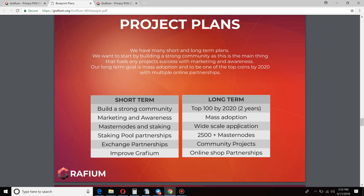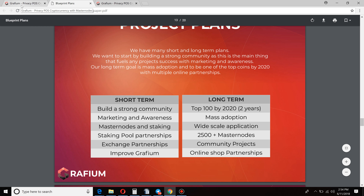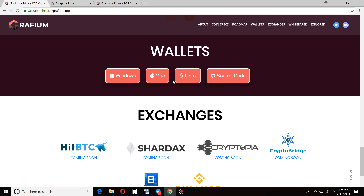Their project plans: first, building a strong community is absolutely one of the most important things — it's obviously critical for any cryptocurrency to have a community that supports and backs you. Marketing and awareness — well, that's what we're doing here today. Masternodes and staking will be up as soon as the wallets are up. Staking pool partnerships — more info on that to come. Exchange partners, improving Graphium — we always have to continue improving. They want to have 2,500-plus masternodes long term and reach top 100 in two years. Wide-scale application — to get there, you need community projects and partnerships with online shops so people can use this cryptocurrency for purchases. The Windows, Mac, and Linux wallets will be available for download once released in about a week.